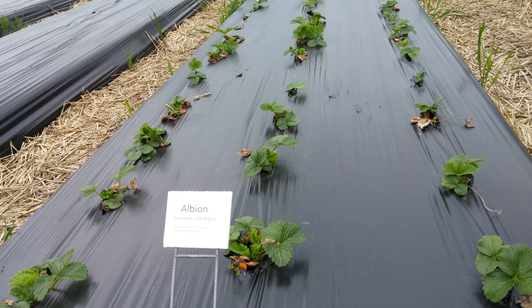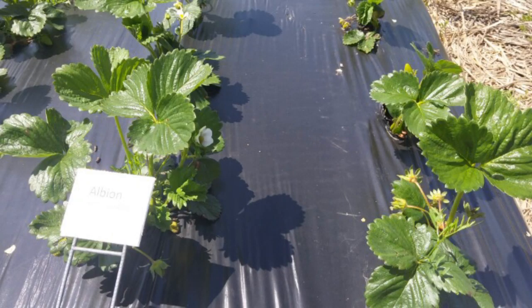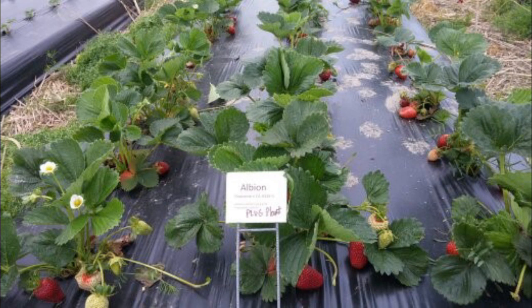In the day-neutral variety comparisons, we used Albion as the industry standard. We also compared bare root Albion plants to Albion plug plants. The fall planted bare roots had poor overwintering, but the late planted plugs overwintered quite well. By springtime, the plugs were in a more advanced crop stage than the bare roots.